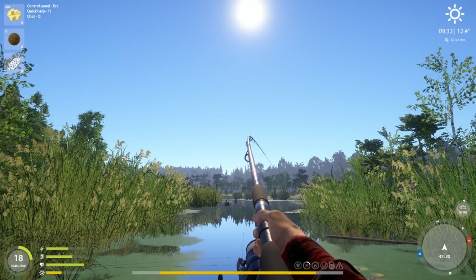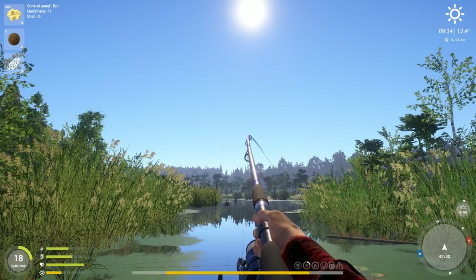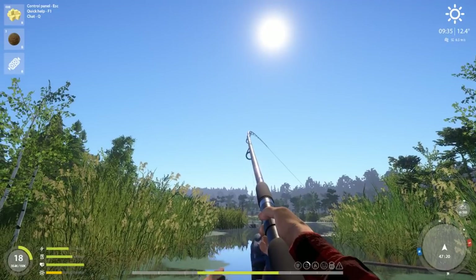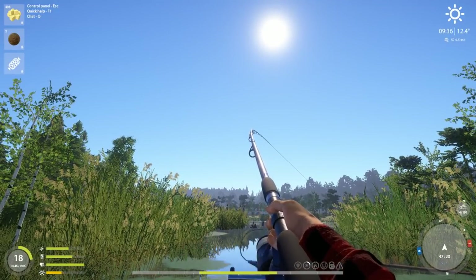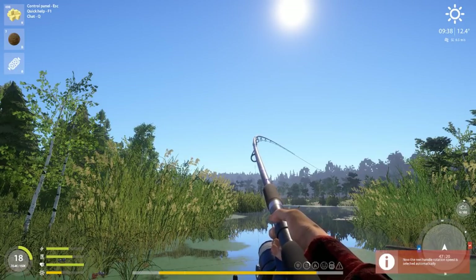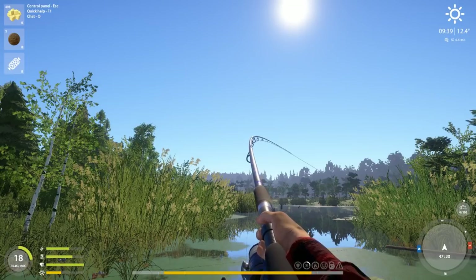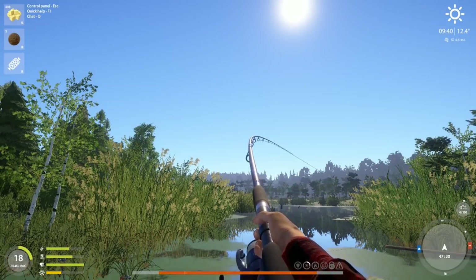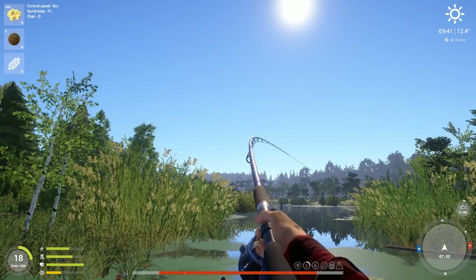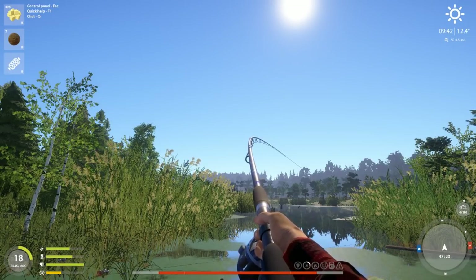I guess there's always that chance it's a really nice trophy tench that's gone crazy, but that seems unlikely. If we're going to start making progress on this I'll try to not put it down, but if it starts running again like crazy I'll just put it down and take our chances.